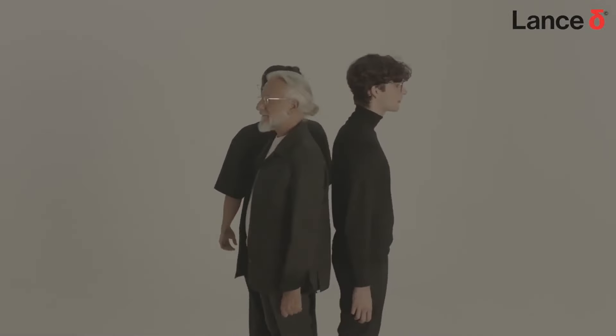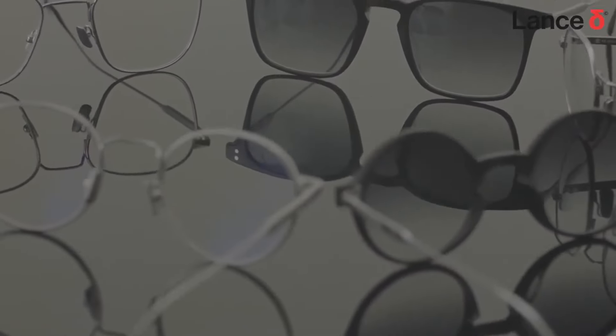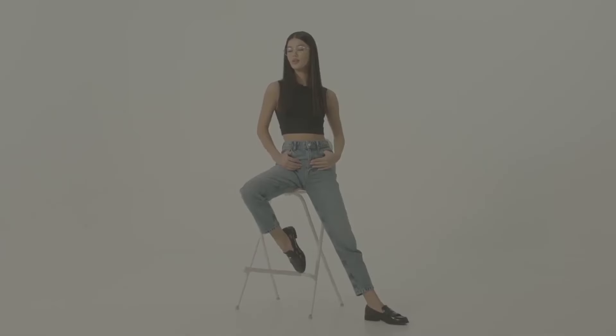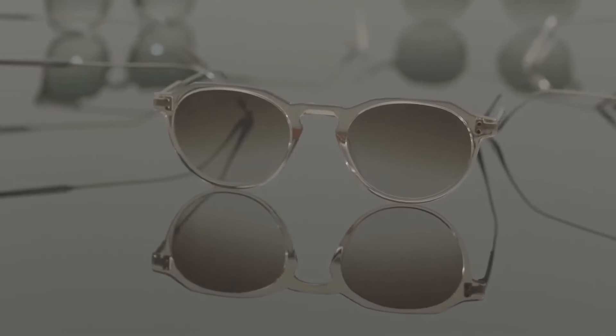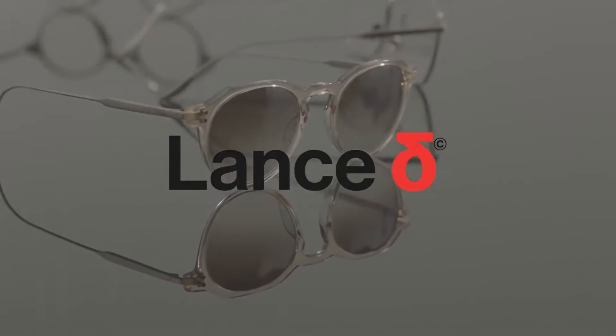Crafted with a commitment to sustainability using long-lasting, eco-friendly materials, the Lance Delta collection is curated with an emphasis on functionality, simplicity, and the refined elements that define our brand. With Lance Delta, it's more than just eyewear — it's a statement, a testament to years of trust, innovation, and a shared vision. Step into the next era with Lance Delta, where legacy meets cutting edge.